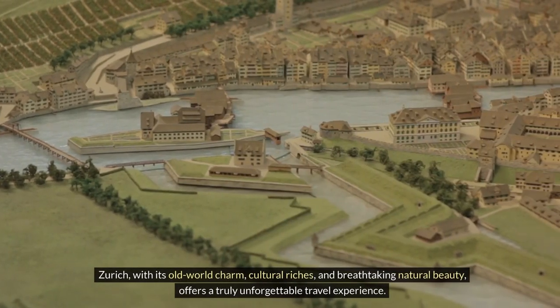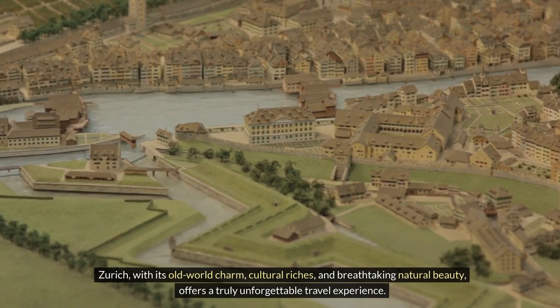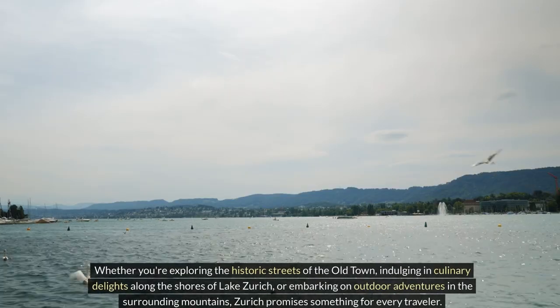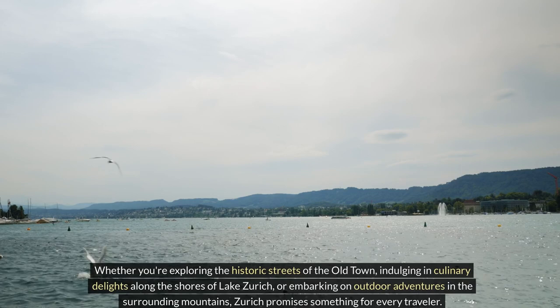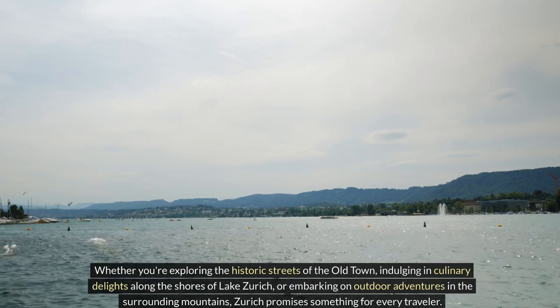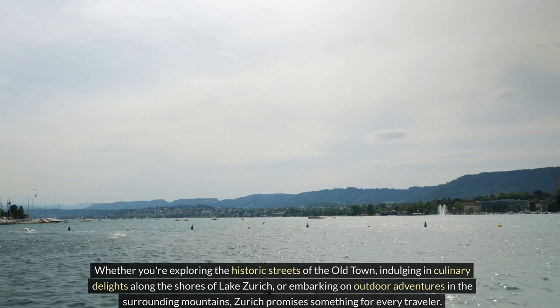Zurich, with its old-world charm, cultural riches, and breathtaking natural beauty, offers a truly unforgettable travel experience. Whether you're exploring the historic streets of the Old Town, indulging in culinary delights along the shores of Lake Zurich, or embarking on outdoor adventures in the surrounding mountains, Zurich promises something for every traveler.